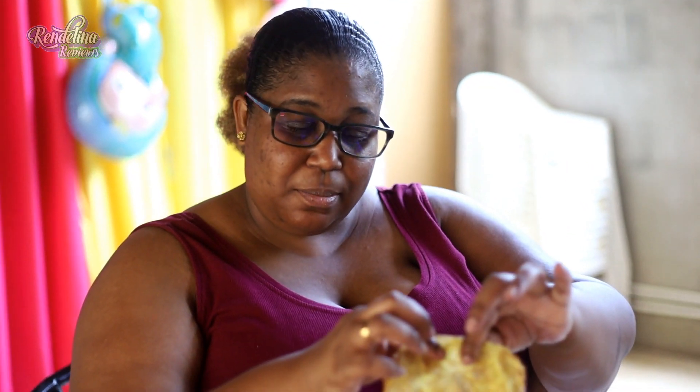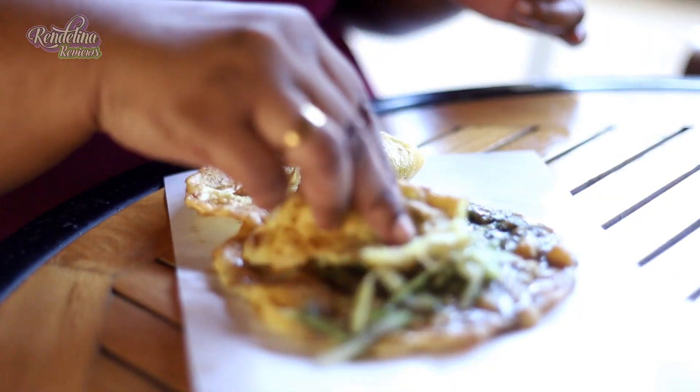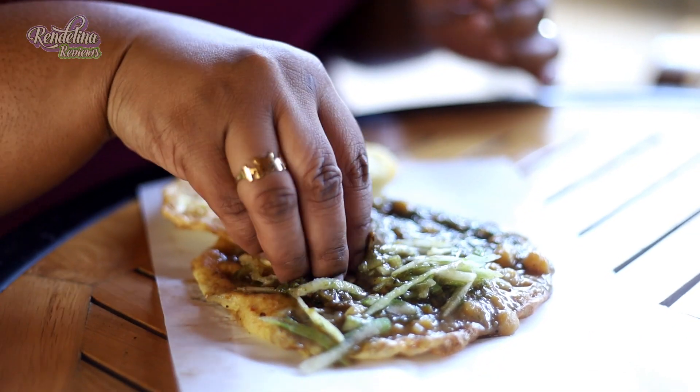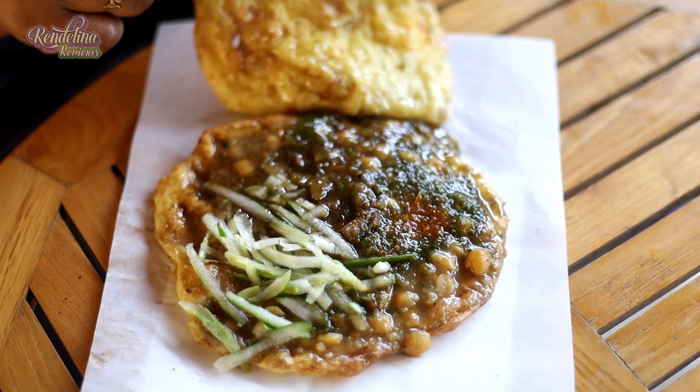And much fresh barra. So we're dipping in everything, mixing it up. That mango especially — really nice. The pepper is tasty. The chowman is really soft.